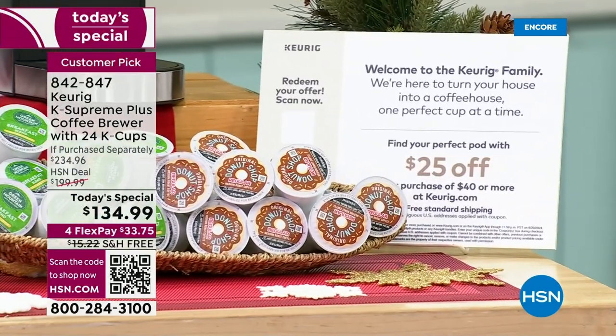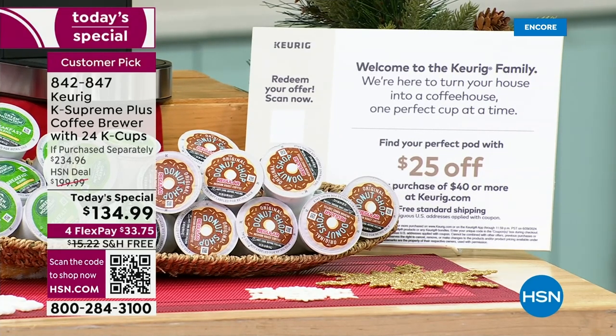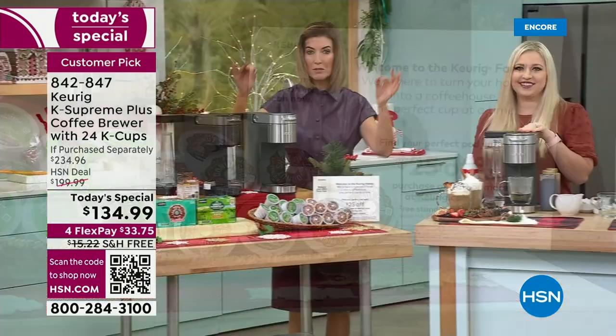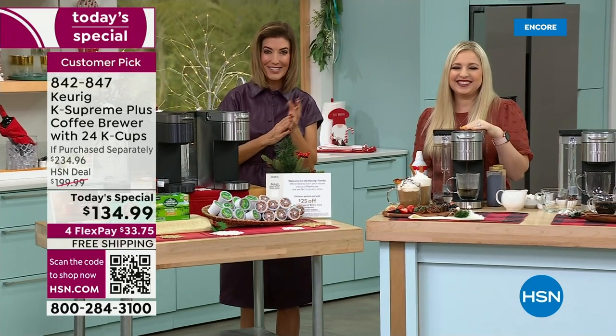We have extended holiday returns, so you have until the end of January to explore and experience your brand new Keurig. This will be our lowest price of the season, guaranteed, and it's here for today only on HSN.